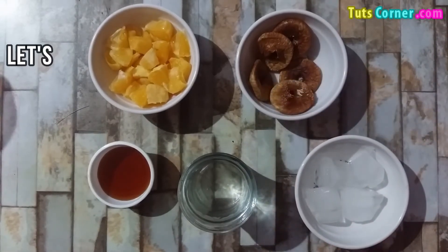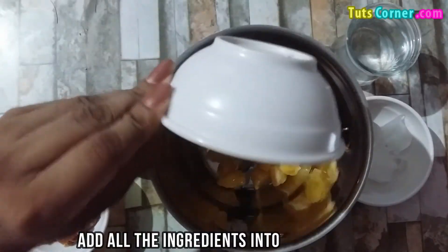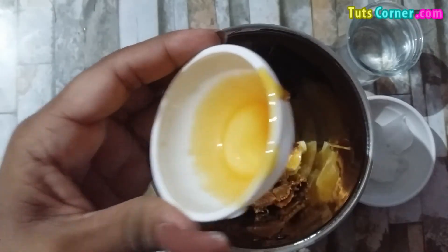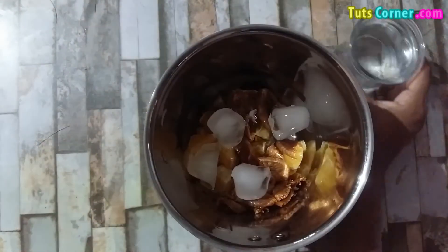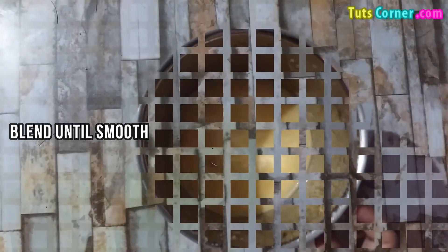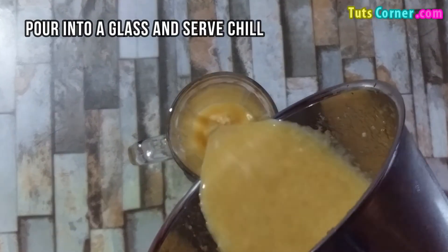Now let us see the method to prepare the smoothie. Add all the ingredients into the blender. Blend until smooth. Pour it into a glass and serve.